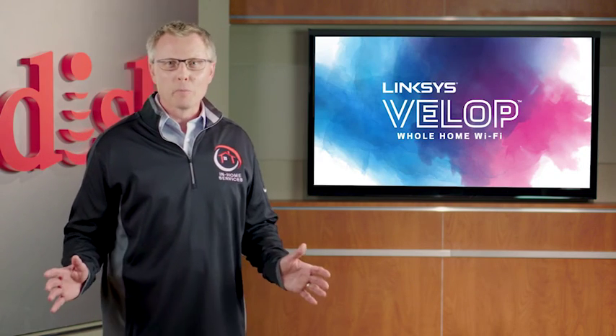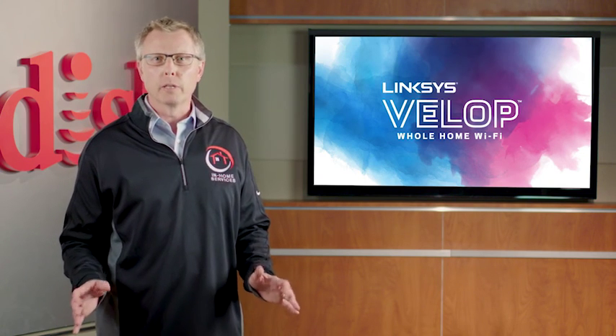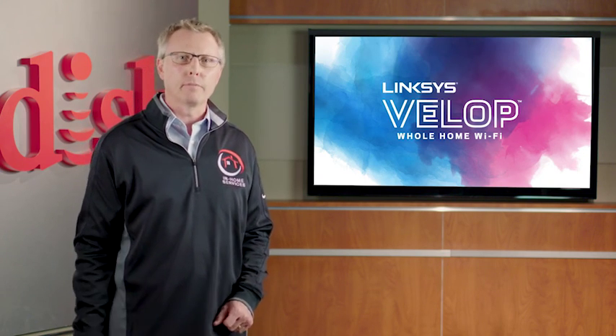You heard it from the best. Every single time you go out to a customer's home, try to find an opportunity where you can integrate VELOP into their life. Thanks for joining us and thanks for all that you do.